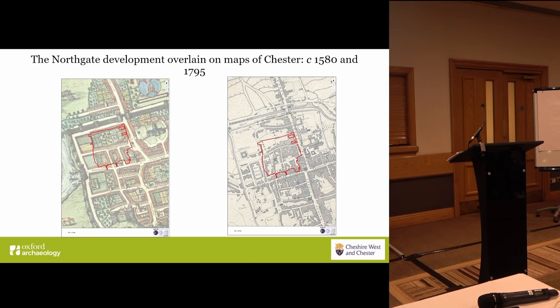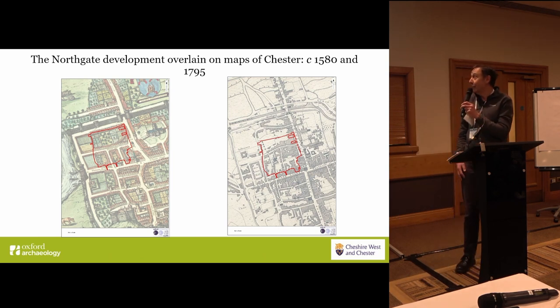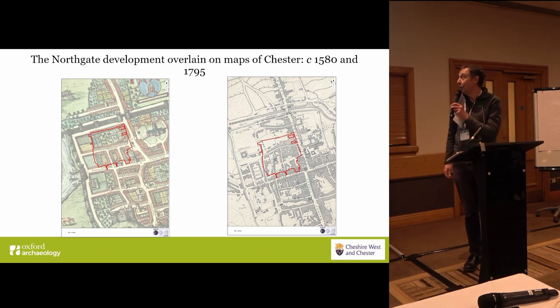You can see the large area's open field here, and that really continues into the 18th and the 19th century. The area hadn't been extensively built over until fairly recently, which had implications for the preservation of material.